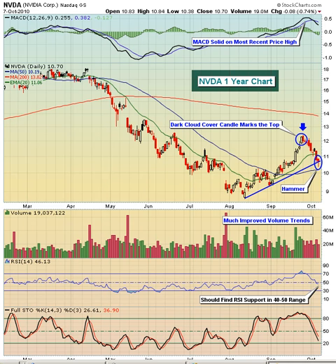Today we're taking a look at NVIDIA Corp, ticker symbol NVDA. This is about a $6.1 billion technology company, and it's actually a stock that we've featured here over the last few months for our members at Invested Central.